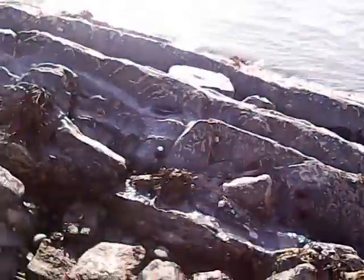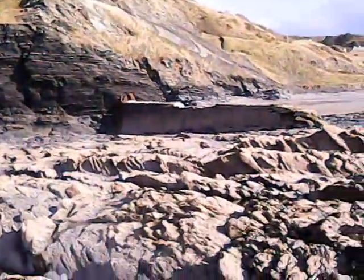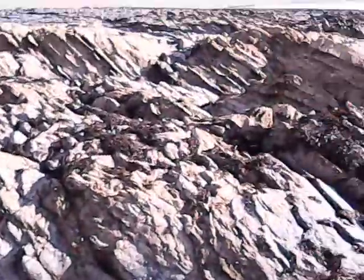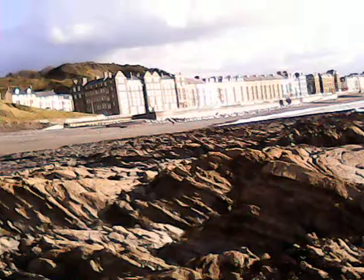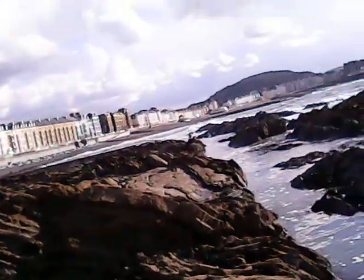In about ten minutes this rock will be under water. Then in two to three hours, most of that block is going to be under water. That beach where the man is — you'll still see it, but the beach is probably down to about a quarter of what it was.